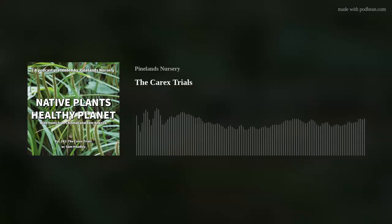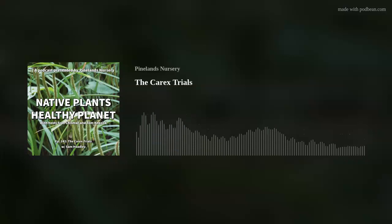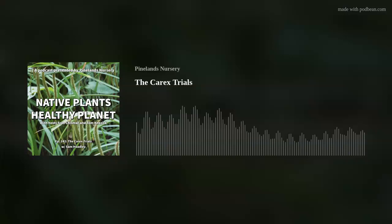Before we get into the meat and potatoes, where can our listeners find information about classes? Just log on to mountcubacenter.org/programs, and you can get all of our classes and events. There are great classes both virtually and in person. The class on Carex on February 1st is virtual, and there's also an in-person class on Carex in the next couple of weeks — unfortunately that one is sold out. It's definitely worth taking a dive and seeing what those offerings are. Some of our staff might be interested in being part of the virtual one, since there are so many different kinds of Carex we aren't familiar with.